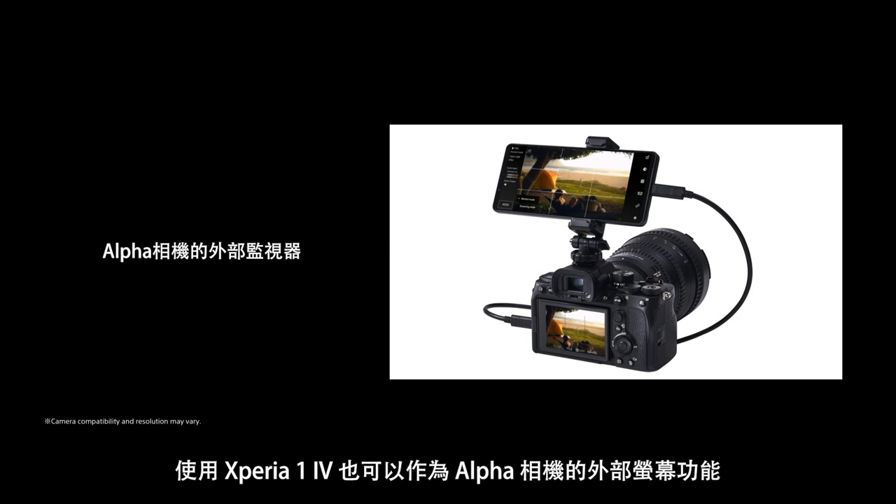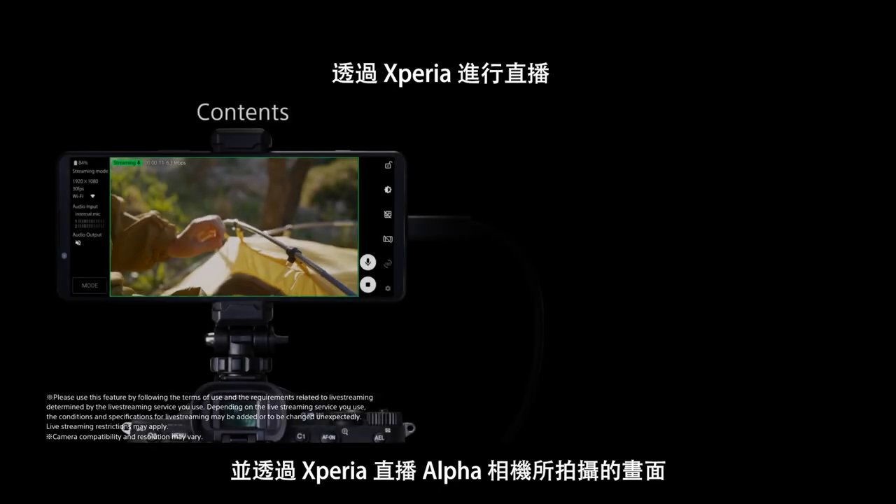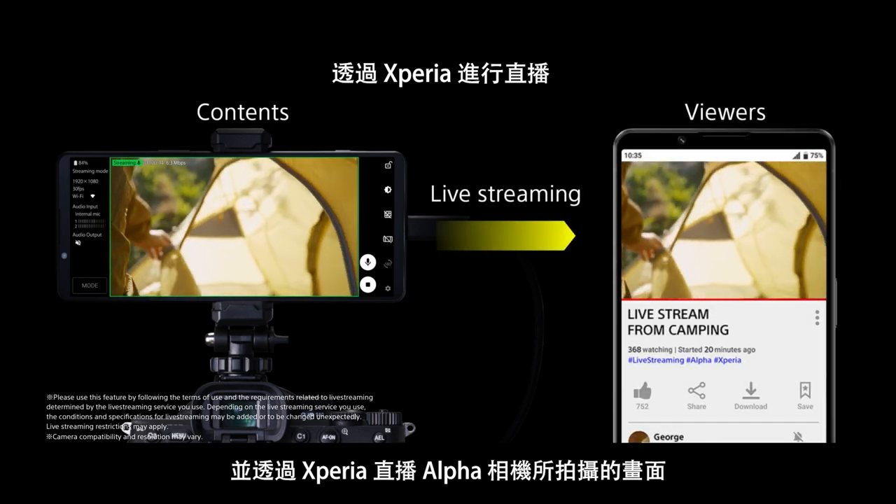Use Xperia 1 Mark IV as an external monitor feature for your Alpha camera, and live stream Alpha contents through Xperia.